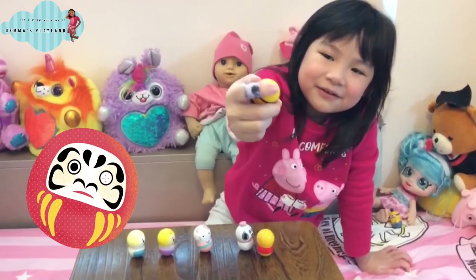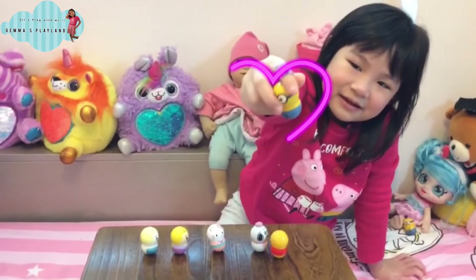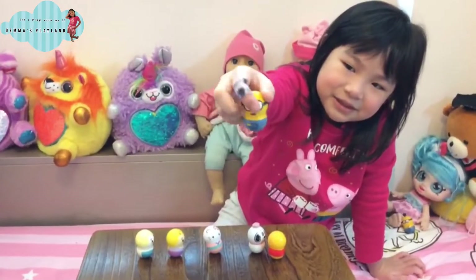Next, I'm going to show you Minion. Minion has a different color. He has glasses, and a blue, black, and yellow shirt.